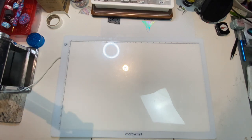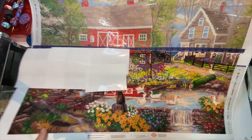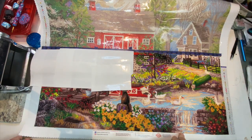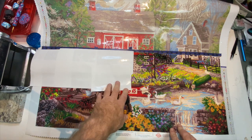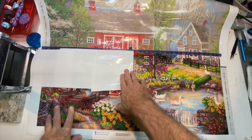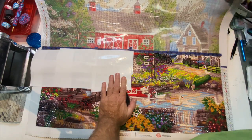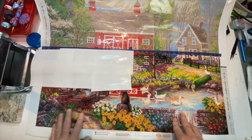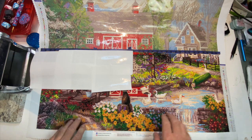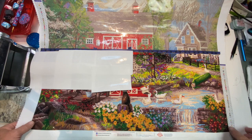I'm going to start off with my Diamond Art Club Chuck Pinson 'Reflections on Country Living.' This is how far I've gotten — all complete up to right here. This was put on the back burner for a while; I was working on this before I went out to the retreat. So that's one project I have on the go.